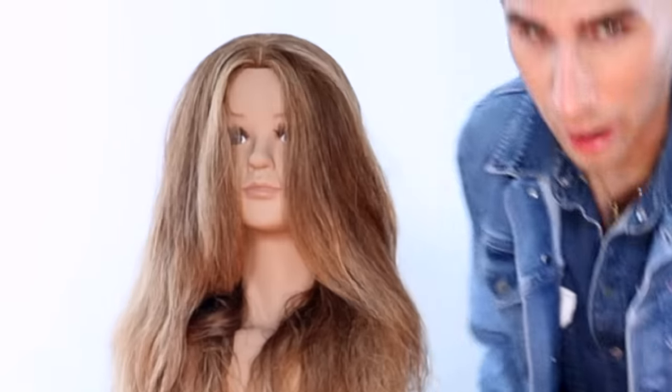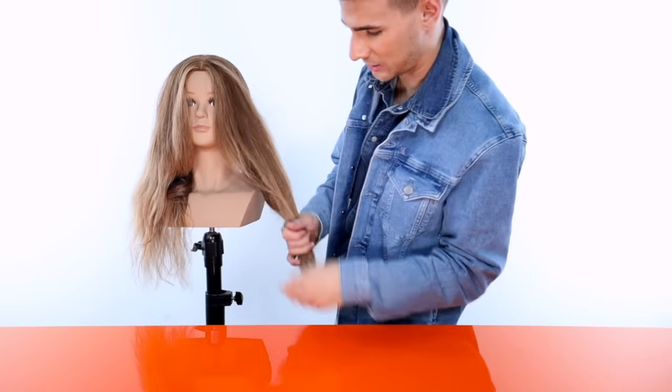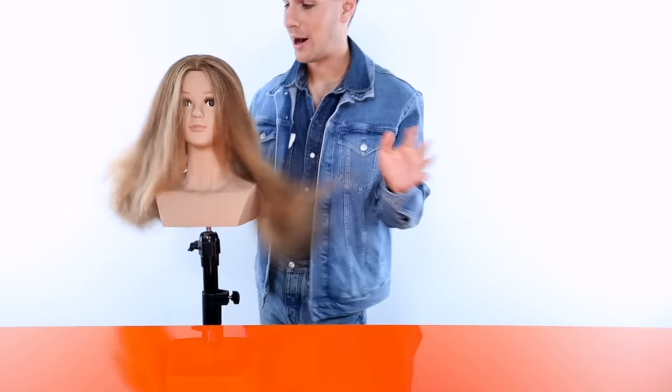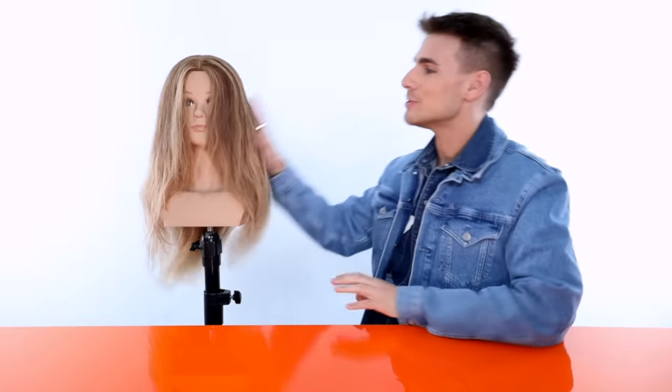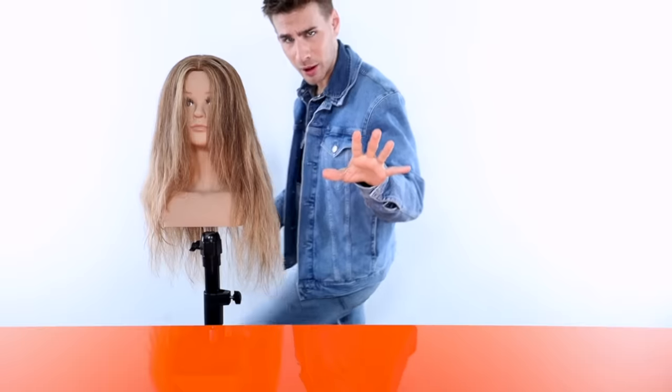Oh wow, did you just get some fresh color done? Your hair looks a bit dry but we're going to make it look a lot better today. Do you know what the first step to getting a really good roller set is? Incorrect — when it comes to a good roller set, you've got to build a good foundation. That's with any hair styling: a good foundation is necessary.